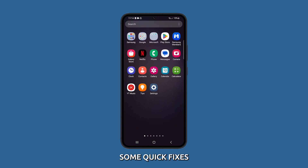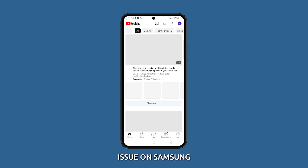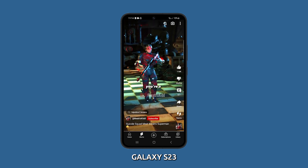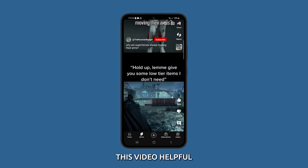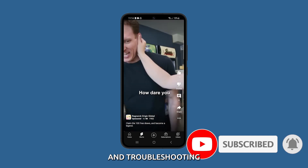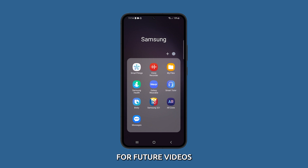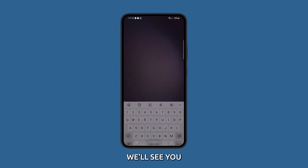And there you have it — some quick fixes that you can try when troubleshooting the Bluetooth audio cutting out issue on Samsung Galaxy S23. If you found this video helpful, please give it a thumbs up and consider subscribing for more tutorials and troubleshooting guides. If you have any questions or suggestions for future videos, leave them in the comment section below. Thanks for watching and we'll see you in the next one.